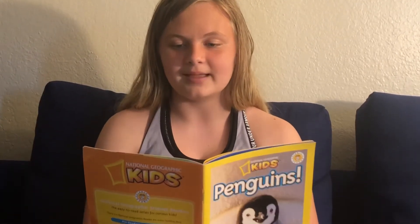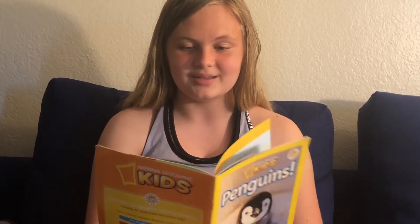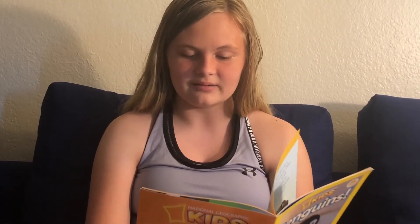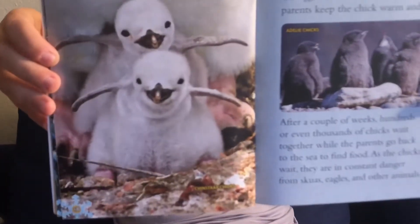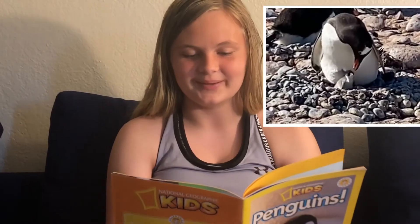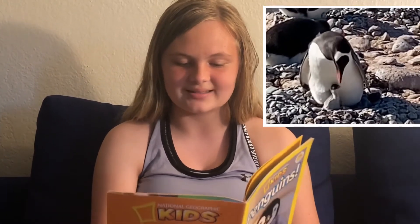A chick is born. Most penguins lay two eggs at a time, but often only one egg survives. The mother and father take turns keeping the egg warm. When it hatches, the parents keep the chick warm and fed. After a couple of weeks, hundreds or even thousands of chicks wait together while the parents go back to the sea to find food. As the chicks wait, they are in constant danger from eagles and other animals. Finally, the parents return with food — they have to find their chicks in a huge crowd of baby birds. The baby birds sing special songs to help their parents find them. In a few months, the whole family returns to the sea.